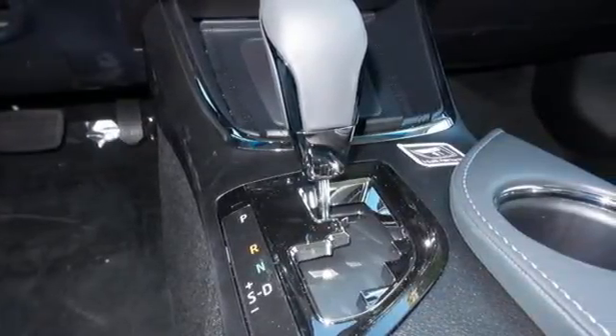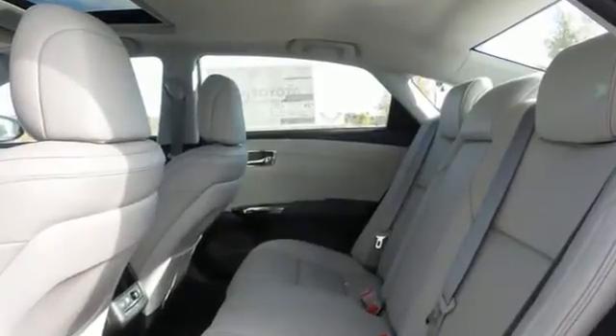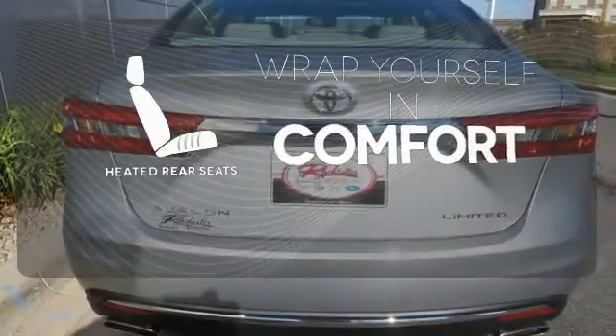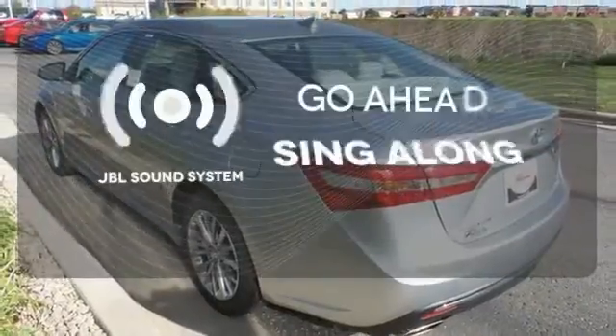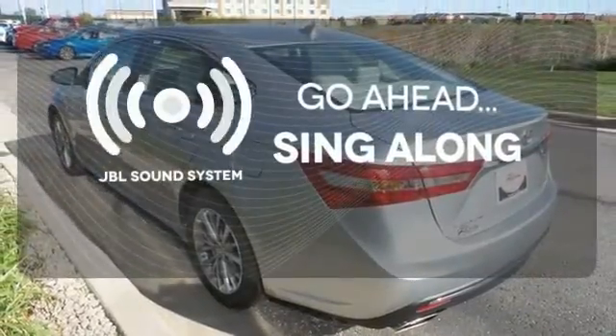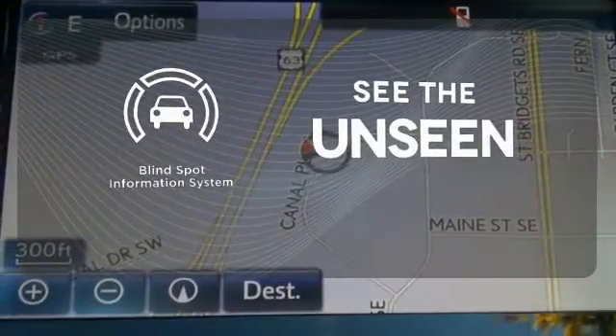A stylish lasting impression is intrinsically yours with dual chrome tipped exhaust and LED tail lights. Ward off the chills for all passengers with the heated rear seats. Let your music envelop the cabin with the JBL sound system. Negotiating traffic has never been easier thanks to the blind spot indicator.